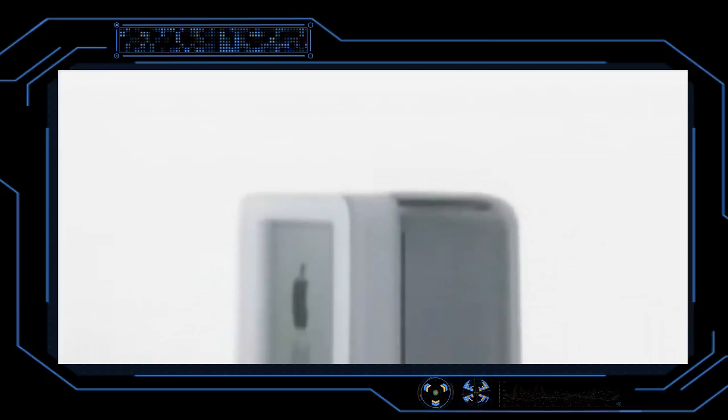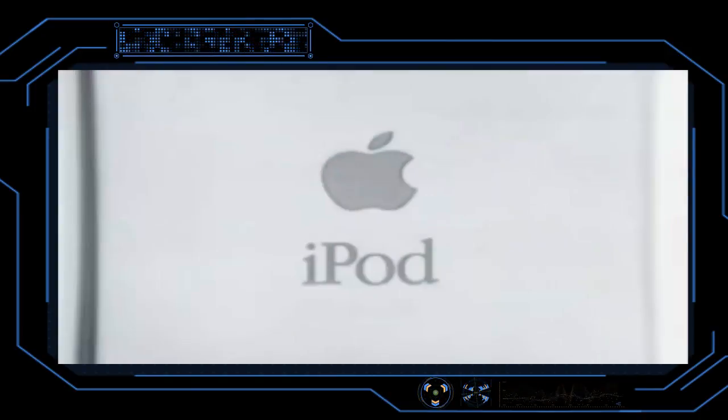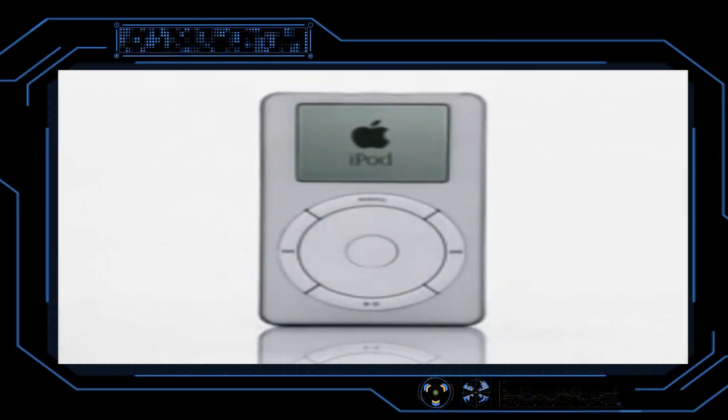According to Apple, the first iPod ran on iPod operating system version 1.0. Its central processing unit speed was dual 90 megahertz embedded. The device weighed just 0.41 pound and was 4.02 inches high, 2.43 inches wide, and 0.78 inch deep.